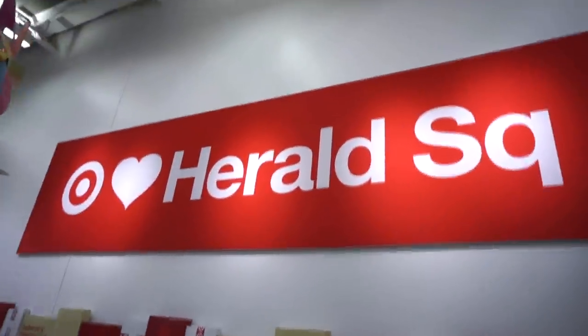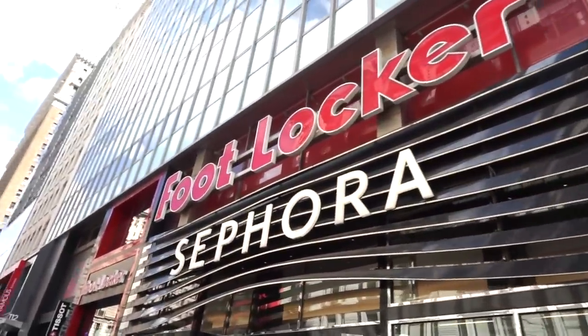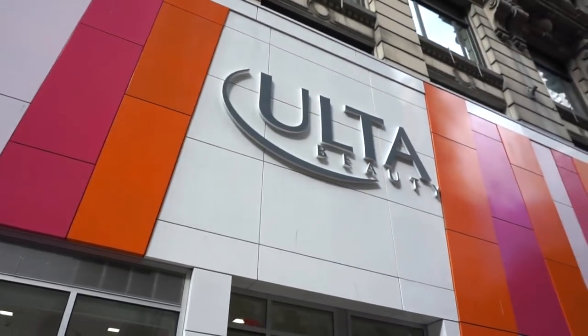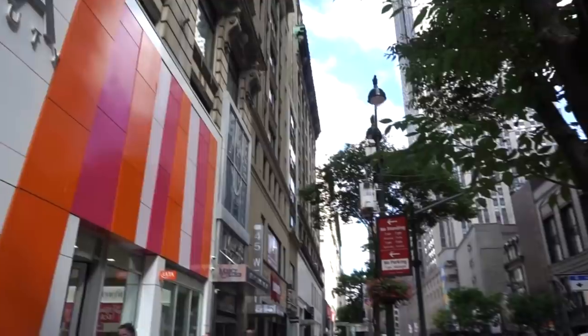We love Herald Square! They have amazing stores here — there's also a Foot Locker and Sephora next door. I think I'm going to head into Ulta now. It's really loud here but I hope you guys enjoyed this video, and I will see you in my next one!